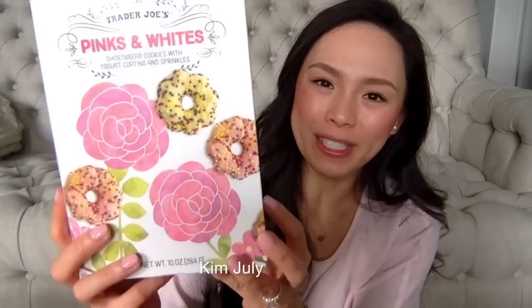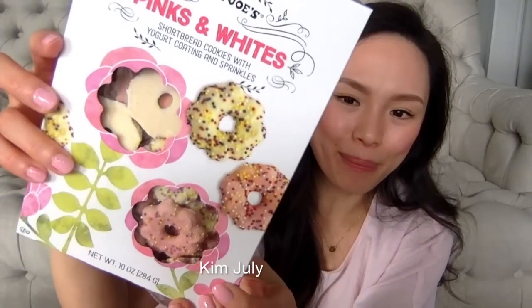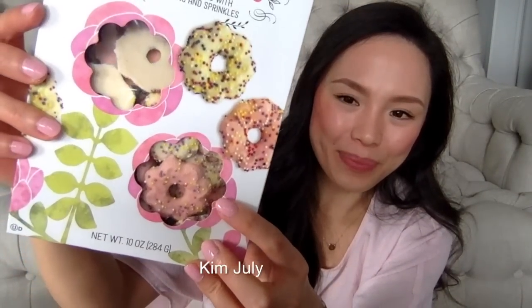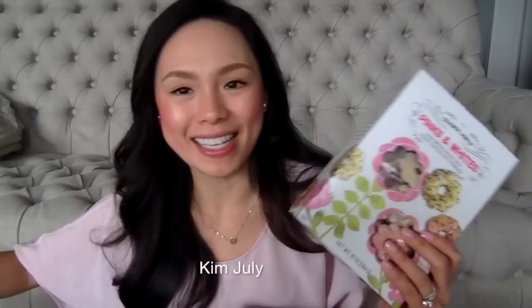Next I have some sweet stuff — the Trader Joe's pink and white shortbread cookies with yogurt coating and sprinkles. I purchased these for my little nieces. Trader Joe's used to have yogurt stars that they loved, but they don't make them anymore, so I saw these and thought my girls would love them. They're just so pretty and look very similar to the yogurt stars. I purchased three of these.